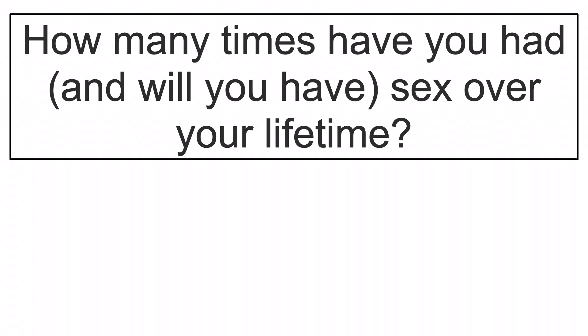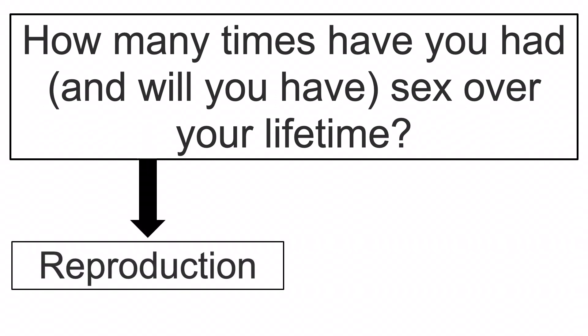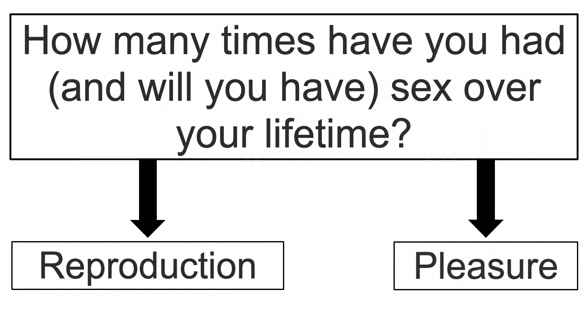A simple thought experiment will demonstrate just how great this pleasure is. Ask any adult female to calculate the number of times she has had and will have sex over her lifetime, then ask her to divide this number into two categories: the number of times for reproductive purposes and the number of times for pleasure. Ask her which category's number is way, way, way greater. Thus, today's video explores female sexual anatomy in terms of its capacities for pleasure and, to a lesser extent, reproduction.